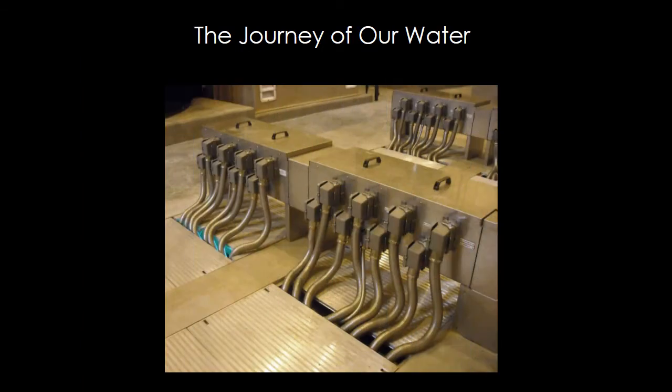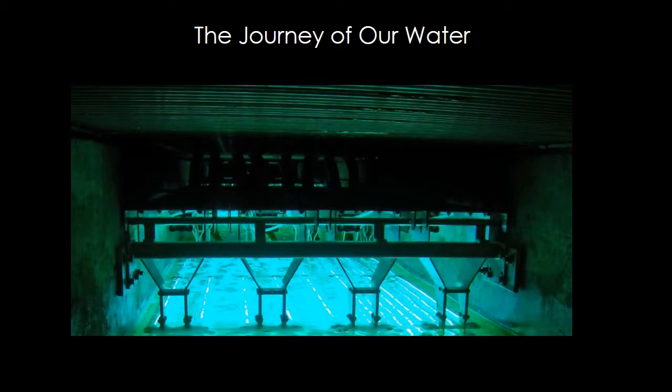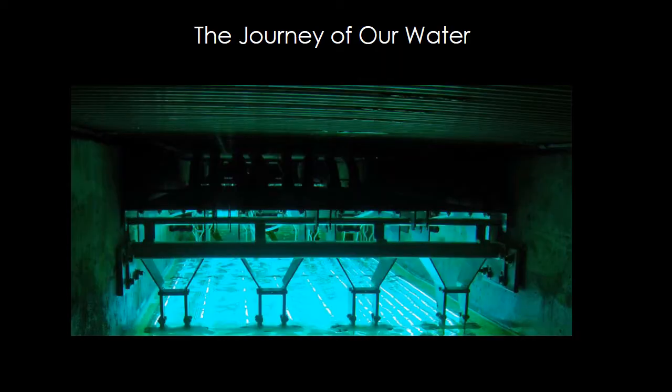The treated water then enters into the final treatment step: ultraviolet, or UV, disinfection. UV disinfection is a good way to inactivate or destroy bacteria and viruses. Although nearly all of the pathogens and microorganisms have been filtered out by the membranes, the UV provides a redundant or backup treatment barrier. The UV disinfection looks like the lightsaber light in the Star Wars movie — it's so strong that when water flows under it, any bad bacteria is destroyed. It kills the genetic structure of the bad bacteria.